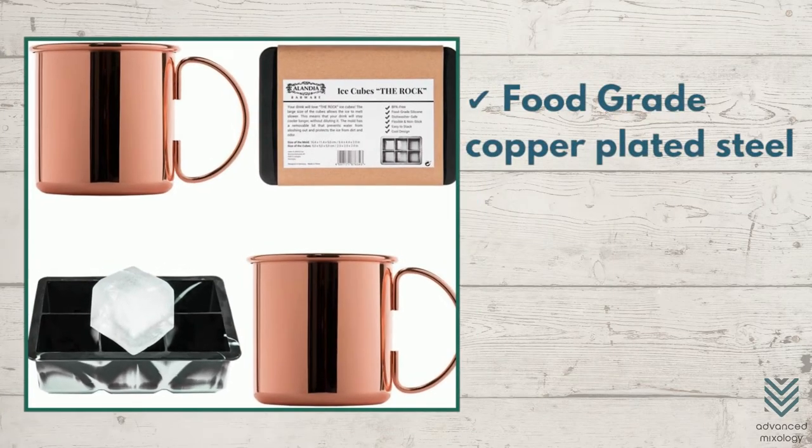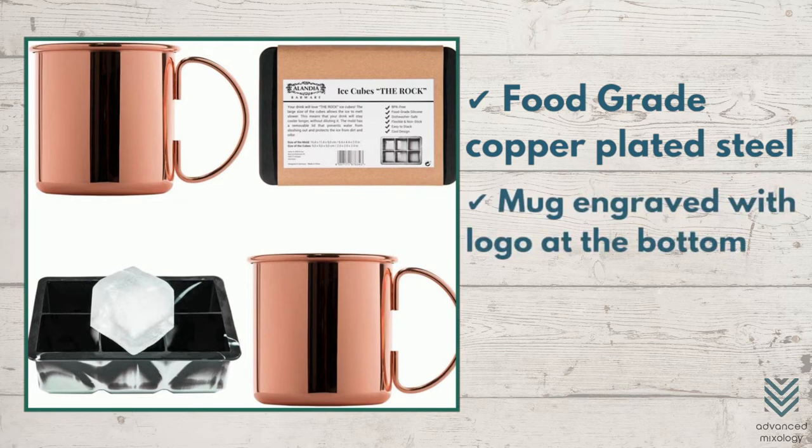Features include food-grade copper-plated steel, a mug engraved with a logo at the bottom, and an XXL ice cube mold.